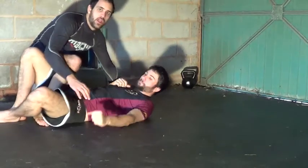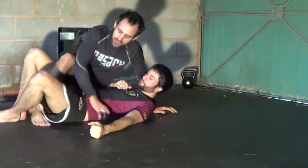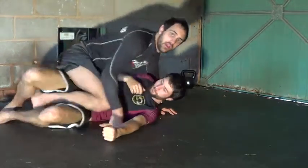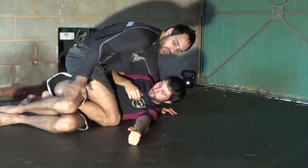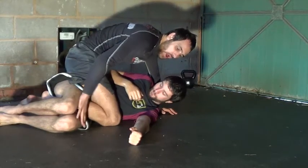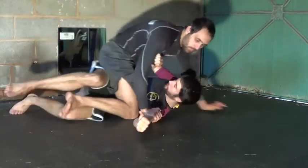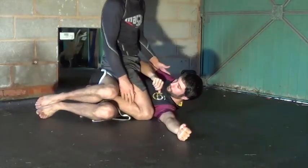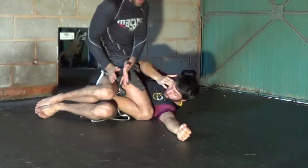Today we're going to look at a guillotine from the quarter guard. The quarter guard usually happens either when I'm passing half guard and my knee pops through but he's still controlling my shin with his legs - a very loose, shallow half guard. Another time it might happen is when I've mounted him, he hips out to escape, and he tracks me again. In this position he normally has to turn away from me to maintain the grip he has on my leg.